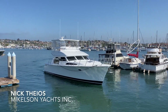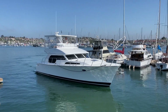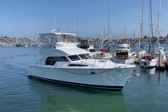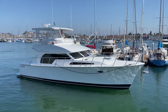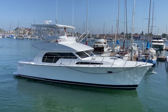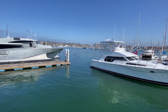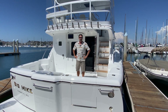Hey YouTube, this is Nick Theos with Michelson Yachts and I'm aboard the latest Michelson 43 Generation 2. This is called Big Mike, hull number 95 in our 43 series. Sam and I are going to take you guys through a quick walkthrough tour on it, so we're going to get aboard.